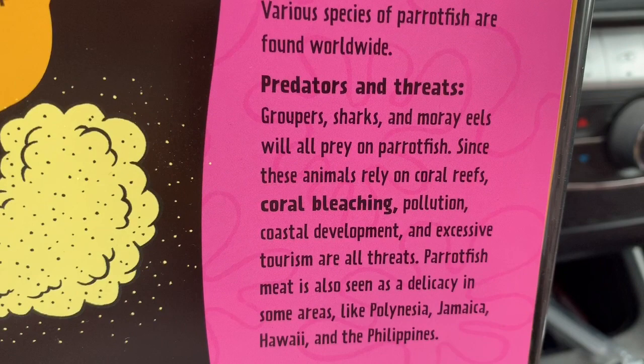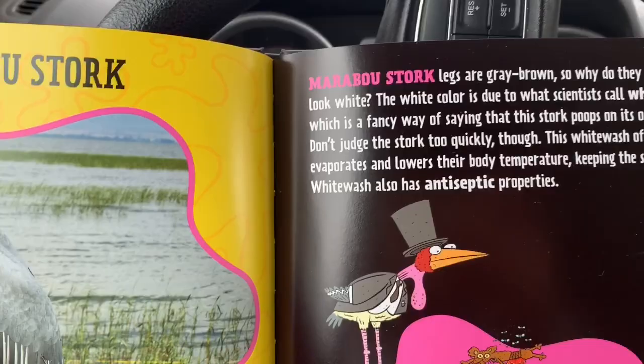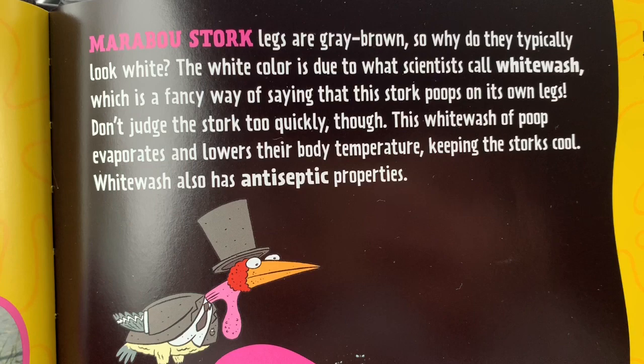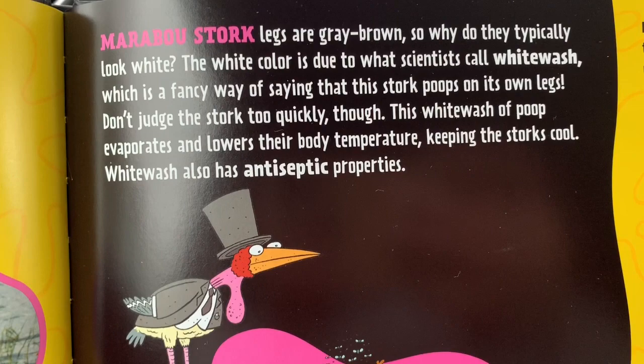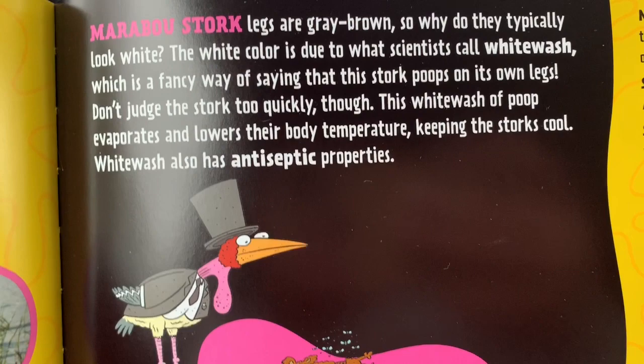There is coral bleaching — I wonder what that means. Gross as a Marabou Stork: a marabou stork's legs are gray-brown, so why do they typically look white? The white color is due to what scientists call whitewash — which is a fancy way of saying that this stork poops on its own legs. Don't judge the stork too quickly, though. This whitewash of poop evaporates and lowers their body temperature, keeping the storks cool. Whitewash also has antiseptic properties.